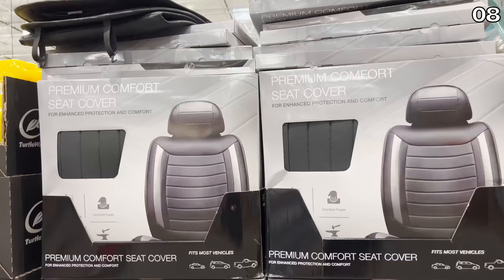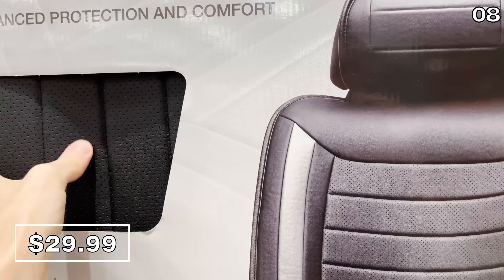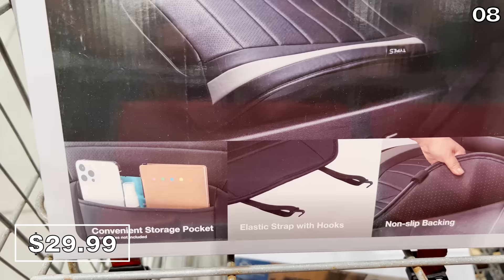In the number eight spot, if you have cloth seats in your car and need protection — or if you sample a lot of desserts from Costco in your car — this faux leather seat cover with back pockets for $30 has an asterisk on the price tag. It also gives your car a more luxurious look. You get one cover per pack.